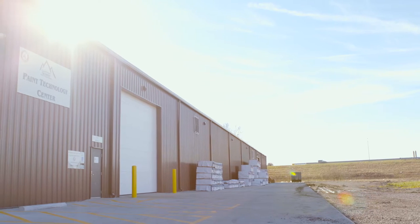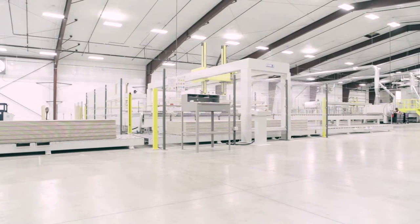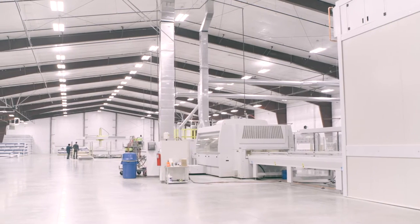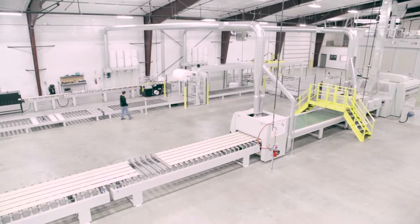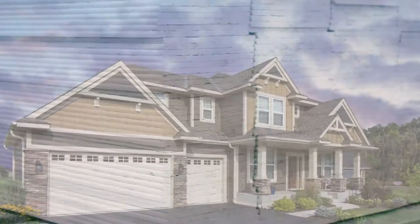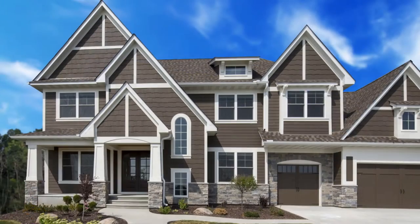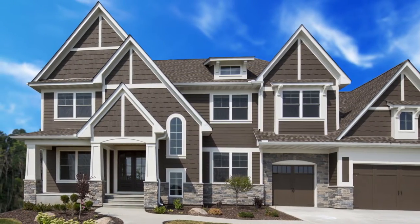Welcome to the Cedar Creek Paint Technology Center. Set on 35 acres adjacent to Cedar Creek's St. Louis Distribution Center, Cedar Creek's painting facility encompasses two buildings, one for production and one for storage. This operation was designed to do one thing: produce the highest quality pre-finished siding for the residential and light commercial construction markets.